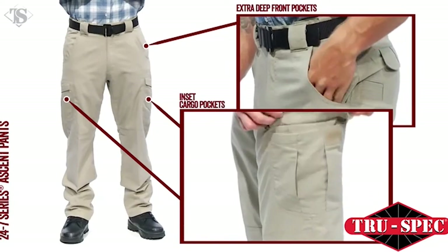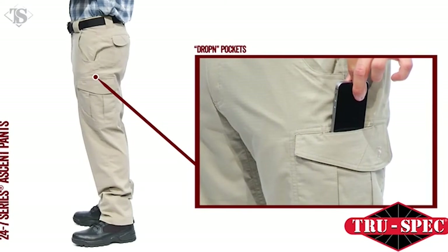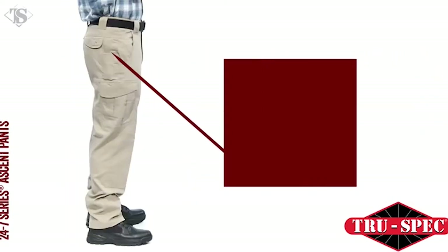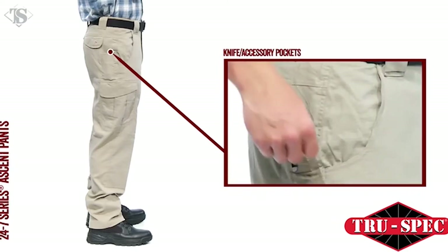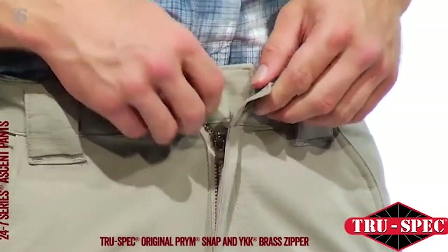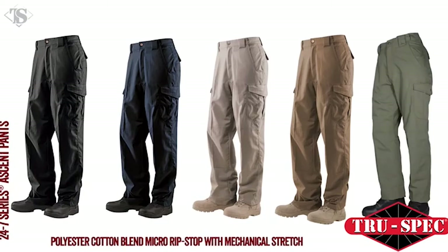Pockets include extra deep front pockets, inset cargo pockets for a streamlined appearance, and an easy-access drop-in pocket behind each cargo pocket that accommodates most cell phones. Between the deep front and rear seat pockets there's also a two-and-a-half inch reinforced knife utility pocket. The TrueSpec 24/7 Series Ascent Pants are available in black, navy, khaki, coyote, and ranger green.